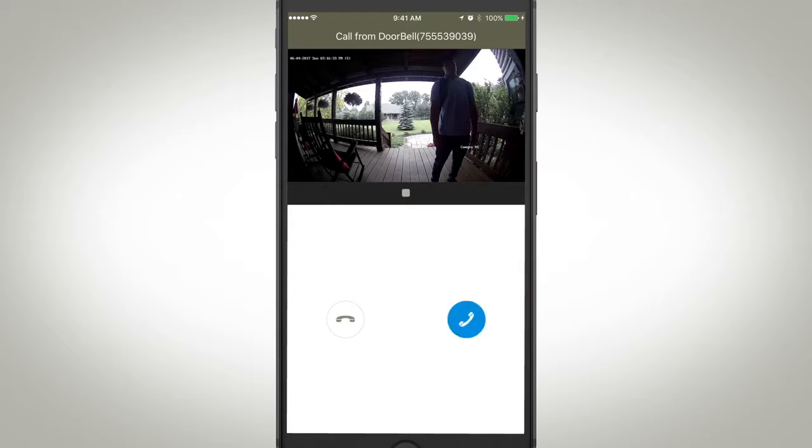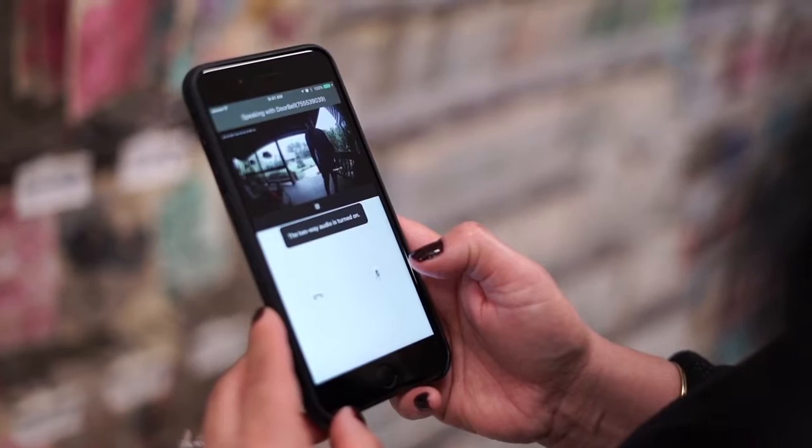Mom, I forgot my keys, can you let me in the house? Okay buddy, give me a second, I'll let you in.